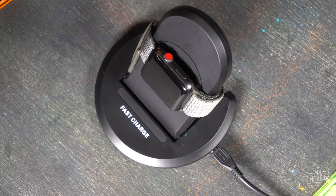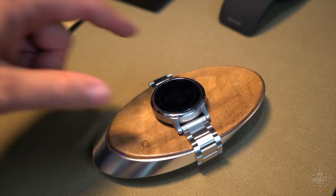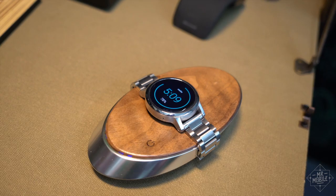Sorry, none of these will charge your smartwatch — at least not terribly well. That's a whole other thing.